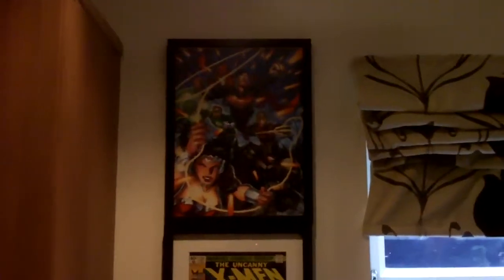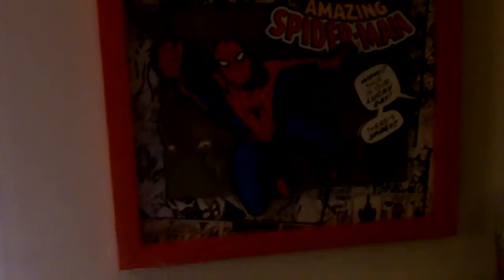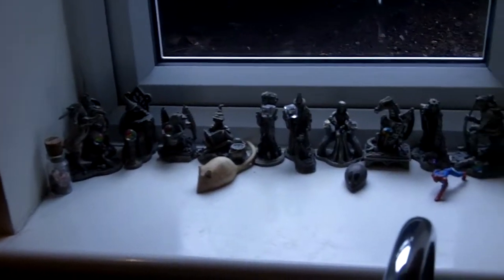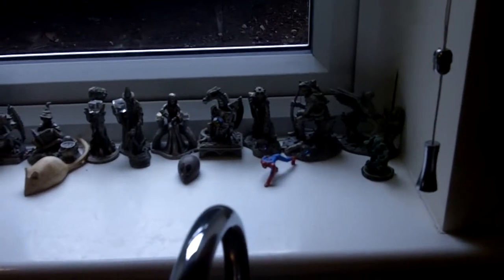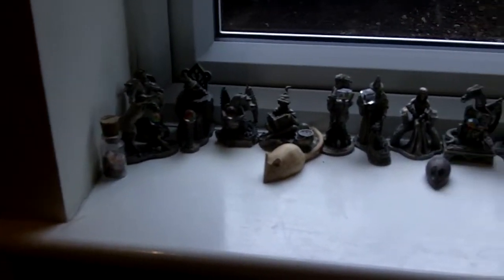Now into the kitchen. I have a Justice League poster, an X-Men one, then past the window we have a Captain America, and then this really cool Spider-Man that kind of pops out — you can't really see it on camera but it looks really cool. In my window I have a bunch of these statue things — I don't even know where they came from but I thought they looked kind of cool in the window.